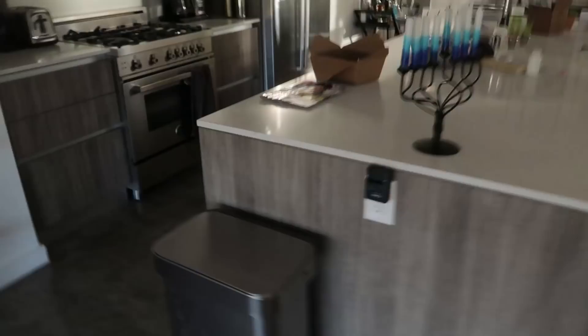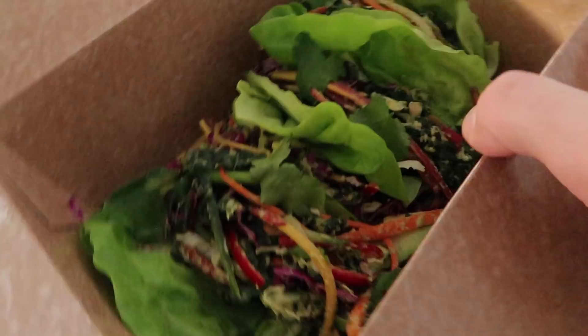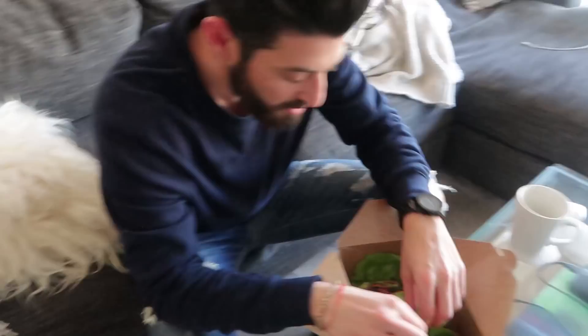Eileen just came home and brought me some lunch. Can't wait for the cleanse to be over, but this looks pretty good. What did you say they were? It's an avocado lettuce wrap. There's three per order. They're good. They're kind of spicy.